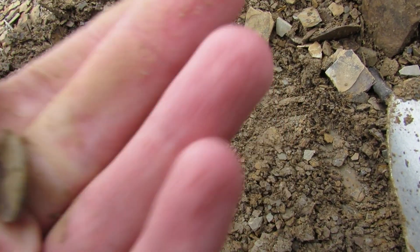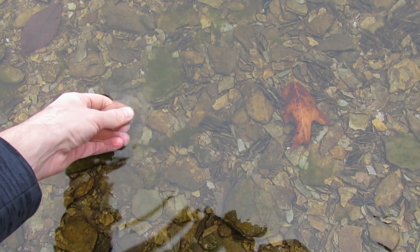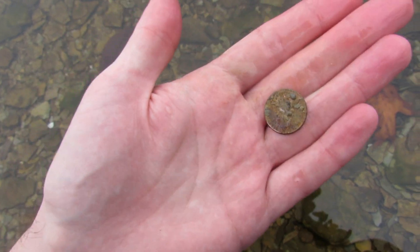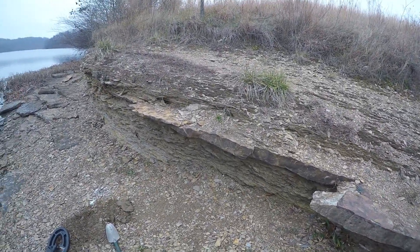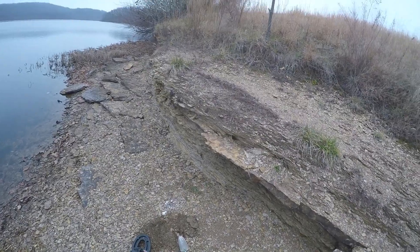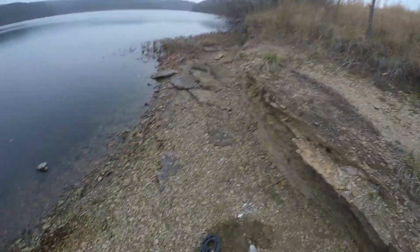I found a penny. I'm trying to see what year it is. I think it's a fairly new one, just going by the back of it. That's the first find for the day. So I switched over to the GoPro Hero 4 Silver, because I was getting the nice point-and-shoot dirty, so I'm going to try to use this and hopefully it'll work out.